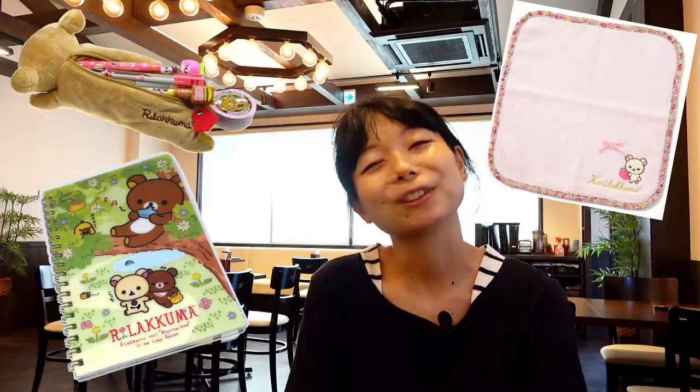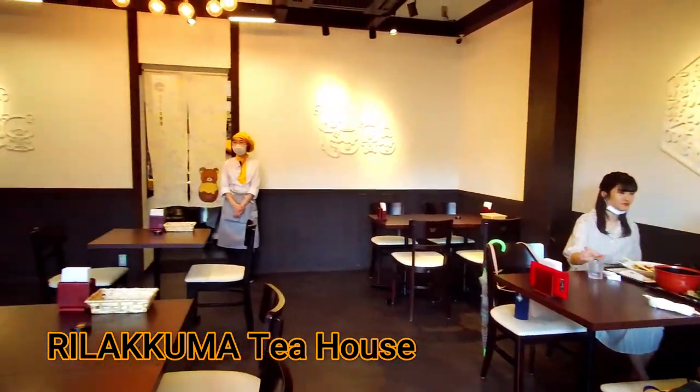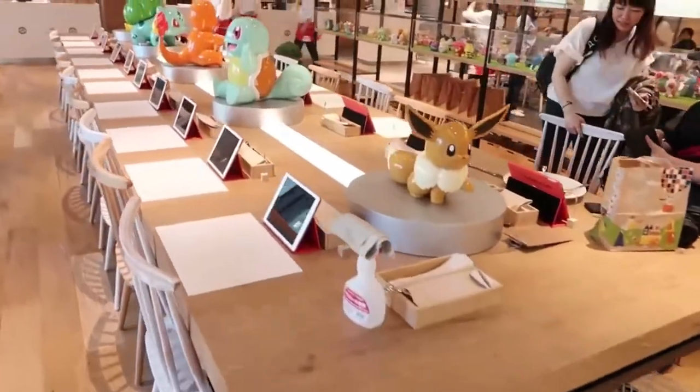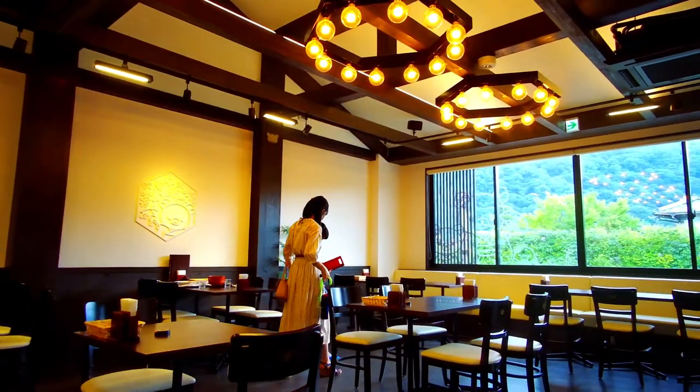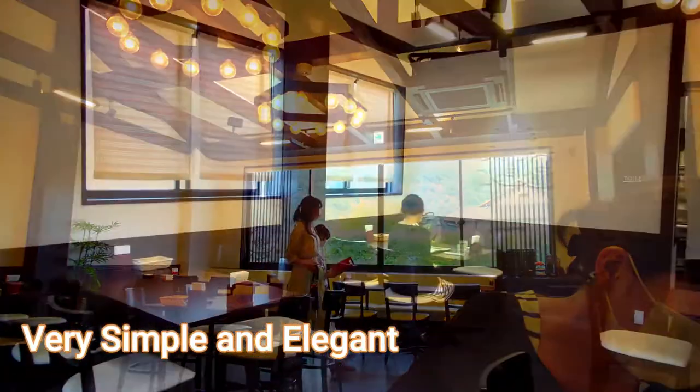Rilakkuma was created in 2003. When I was a kid, it was my favorite character. I had Rilakkuma pencils, Rilakkuma notebooks, and Rilakkuma towels. So this Rilakkuma Cafe is not a simple cafe — it's actually a tea house, as it's called on the website. The difference is it's much more stylish. In other cafes, you'd see big puppets everywhere or cute designs everywhere. Here, it's very sober, very elegant — white walls with dark wood and only minimal decoration.